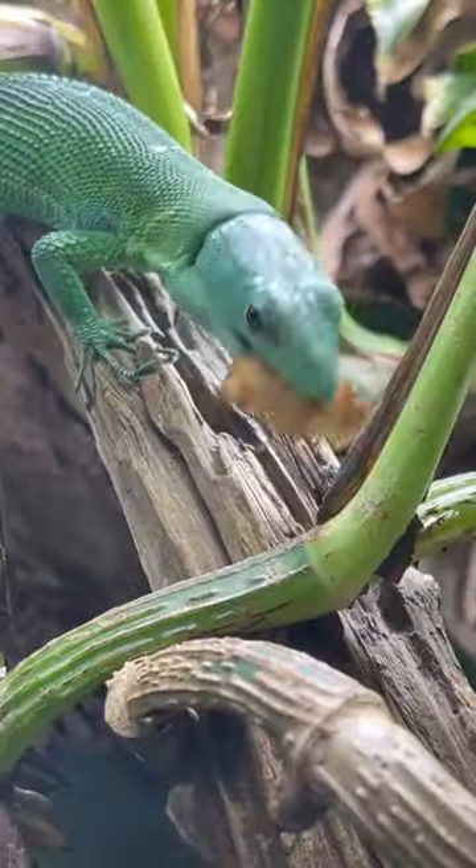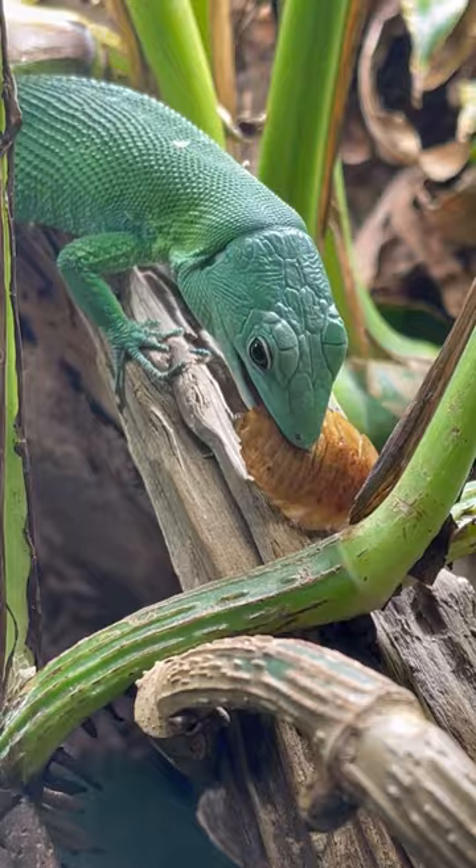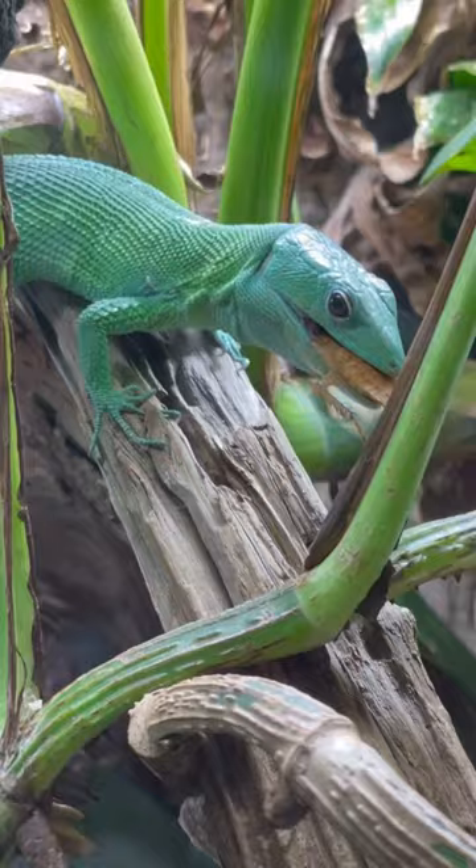A good rule of thumb is to not feed insects wider than the space between your pet's eyes. Occasionally a larger one will make it into the mix. He turns it around and crunches it from all sides, making sure it's nice and soft.